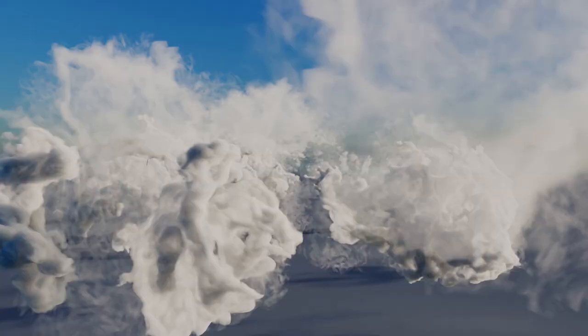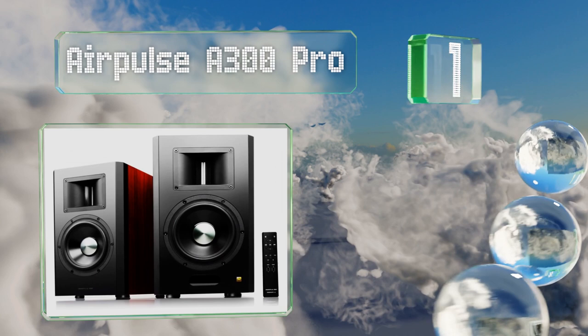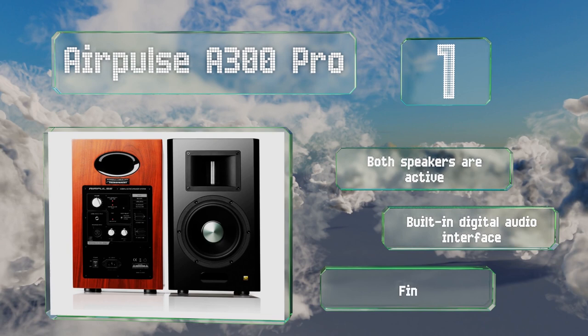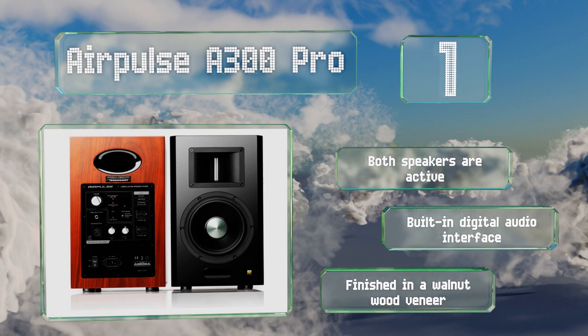Taking the top spot on our list, the AirPulse A300 Pro are bookshelf-style reference quality speakers. With a 240-watt peak output, they'll fill almost any living space. Their lossless APTX HD codec ensures you receive a high-quality signal. Both of them are active, and they come with a built-in digital audio interface, finished in a walnut wood veneer.